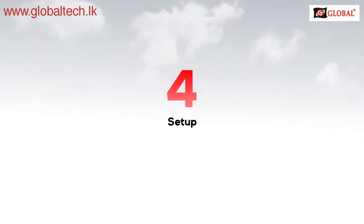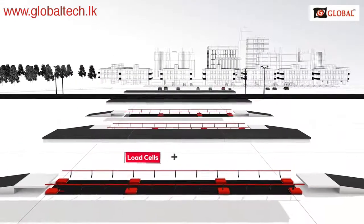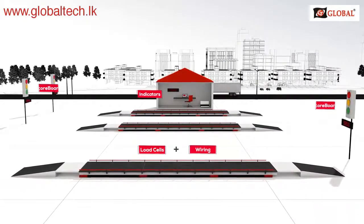Number four: setup. Once the platform is in place, technicians will install the load cells, wire everything together, install an indicator, and optionally scoreboards and printers.